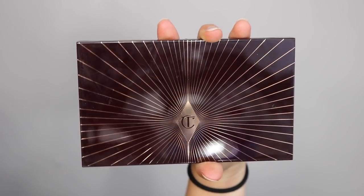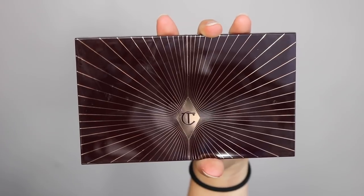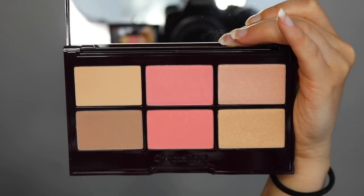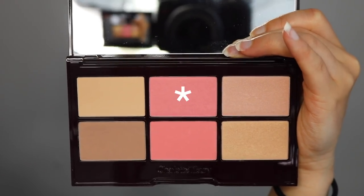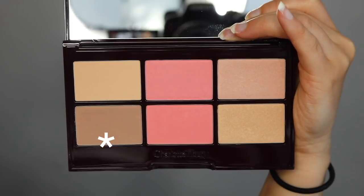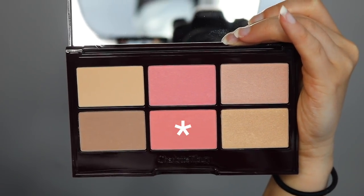I do have to say my skin looks rather healthy and glowy right now. The palette has the typical rectangular plastic Charlotte Tilbury packaging. On the back it shows what each product is, and when you open it, it reveals a big mirror and six colors. On the top row you have a powder, a blush called Pretty Blush, and a glow powder. On the second row there's a bronze and contour shade, a summer blush shade, and another glow shade.